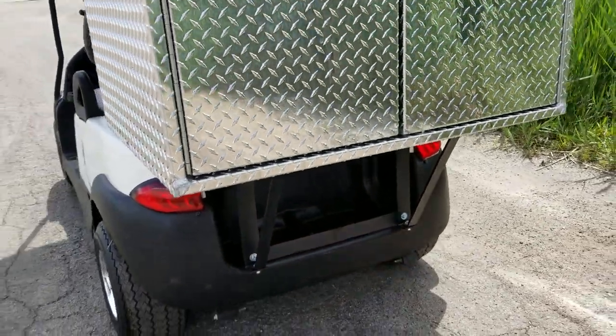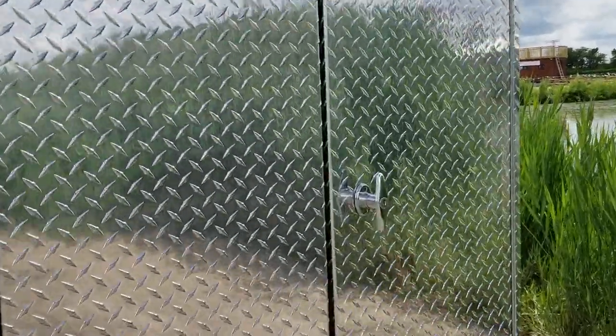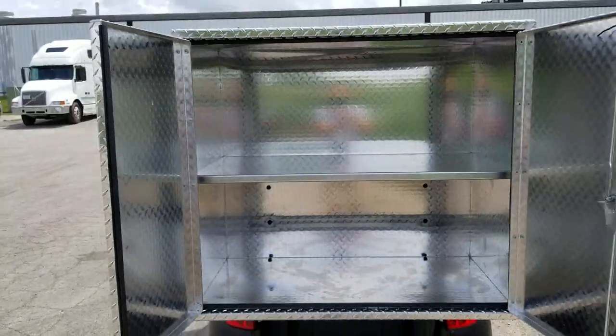This special model has the cargo box on the back, which is great for golf courses. You simply open it up, you've got your nice shelf there, and you could put all kinds of stuff in there.